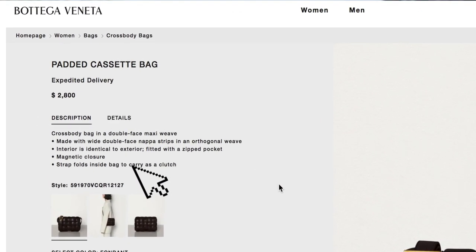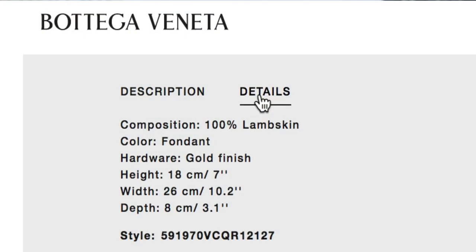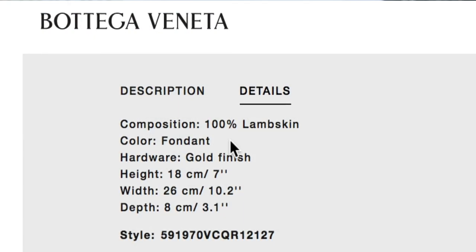Now let's talk about some of the things about the Bottega bag. First of all, it is $2,800. Everybody can't afford that, and even if someone can, they just may not choose to spend $2,800 on a bag — perfectly fine either way. We got a dupe for you. The bag is lambskin, extremely well constructed, meaning the stitching is not going to give on you. The chain is going to be really high quality, heavy, and not going to snap or pop like you may experience with a cheap bag.